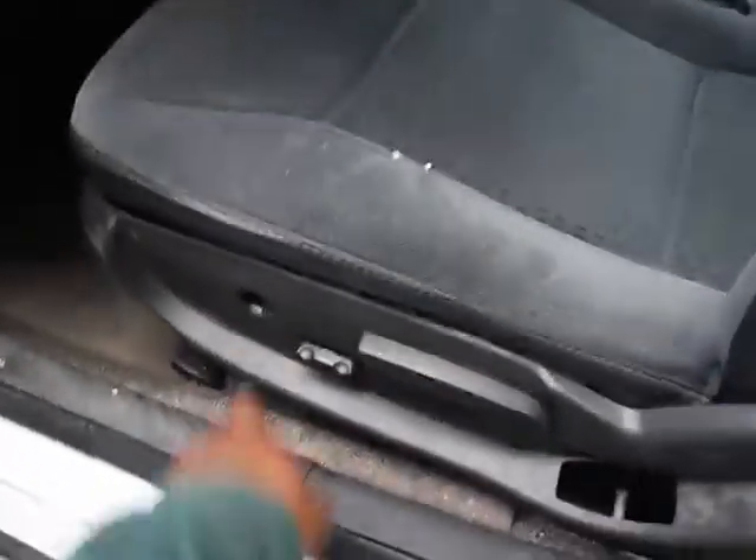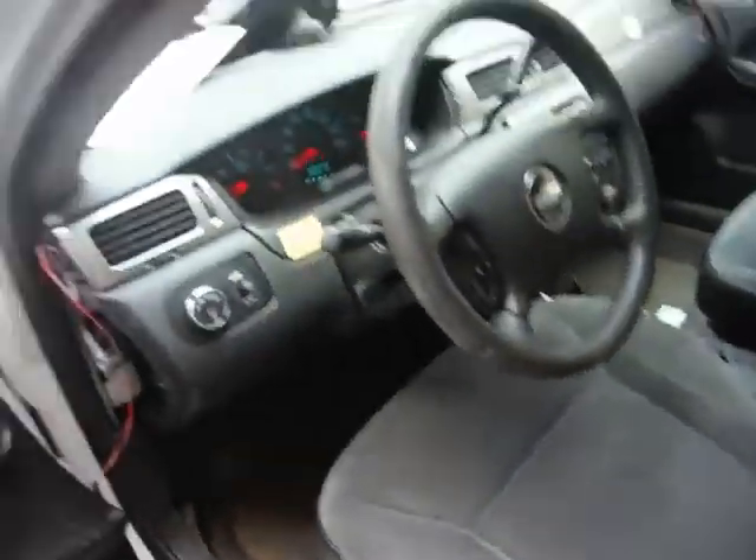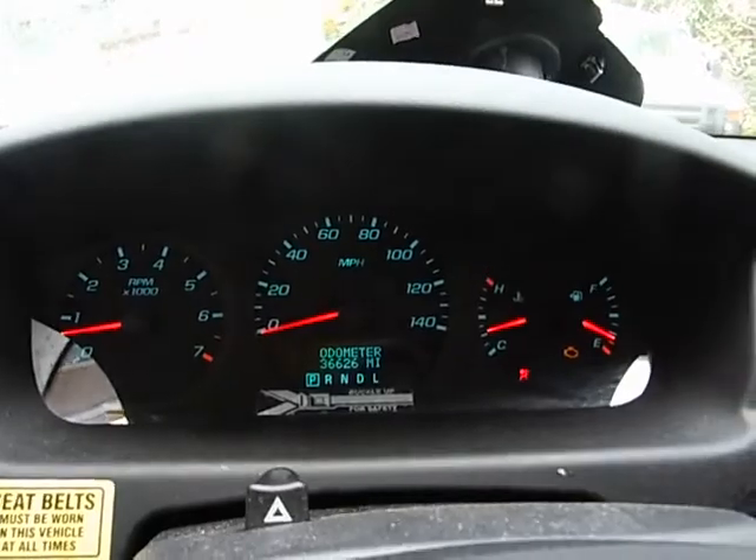The seat does not go back, so it's going to be real tight getting in here. 36,626 miles.